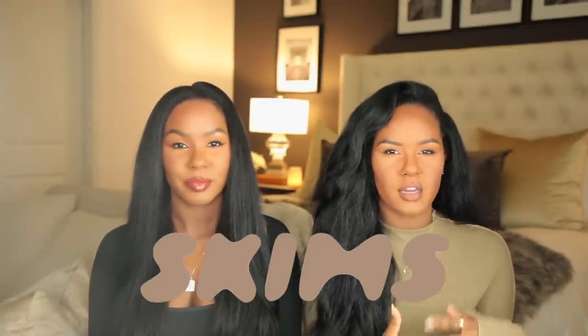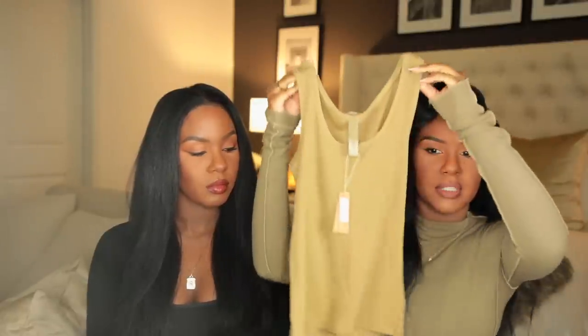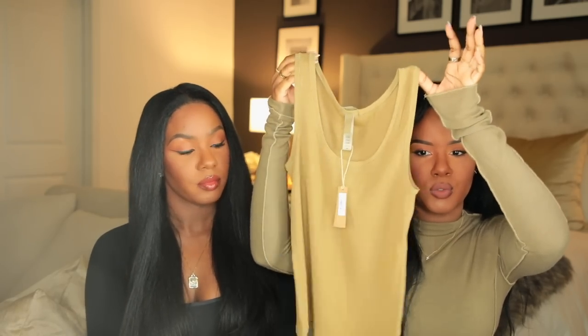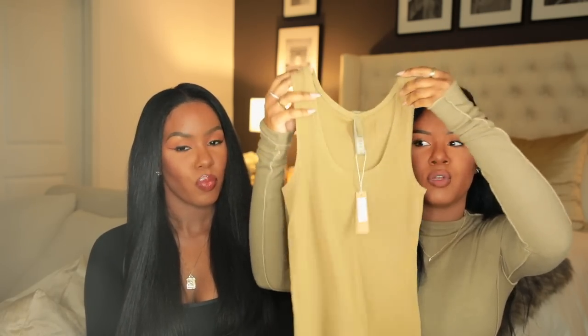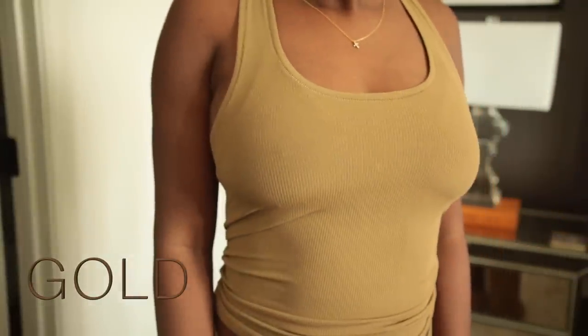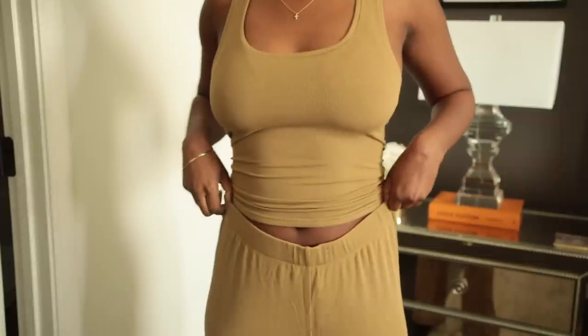We're going to start out with Skims because we got more from there. Some of the Lavut stuff has not arrived yet, so we're going to insert a picture for you guys to see. The first set I got from Skims is a lounge set, but I feel like I can honestly sleep in it as well. I'm obsessed with this tank — it's like a pretty nude, mustardy color, like mustard mixed with nude and caramel. I got this in a medium, and the matching pants also in a medium.